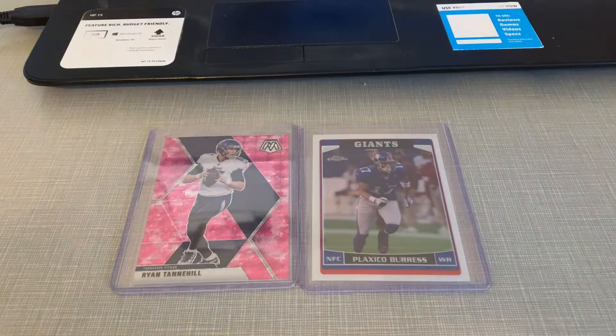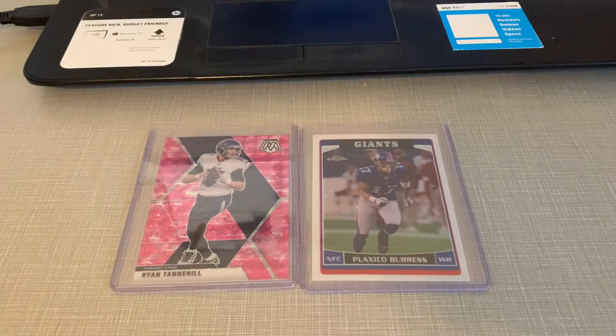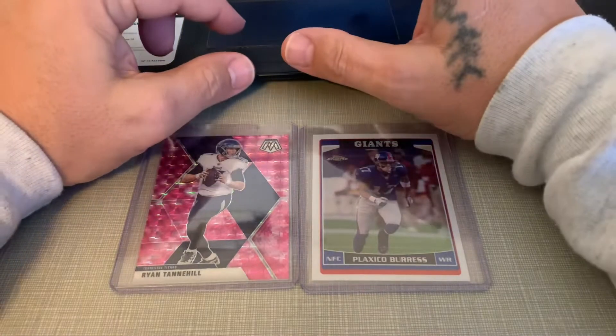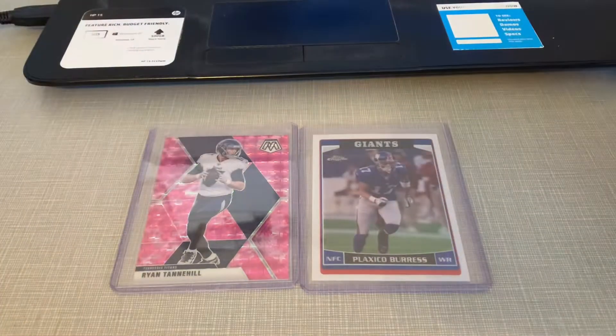Hey, what's shaking sports fans? It is Friday morning, February 18th, around 10:20 in the morning here in Greenwood, Arkansas. Got a nice sunny day - it's going to be a great day to ship out some cards.